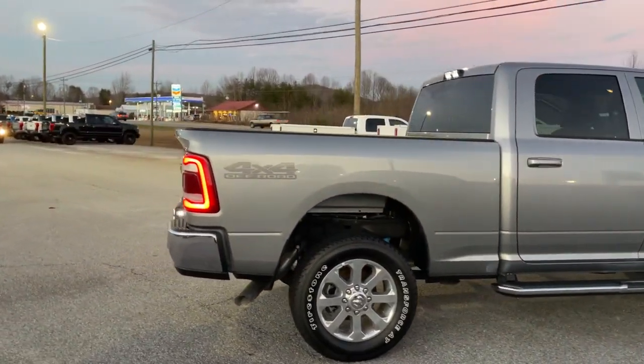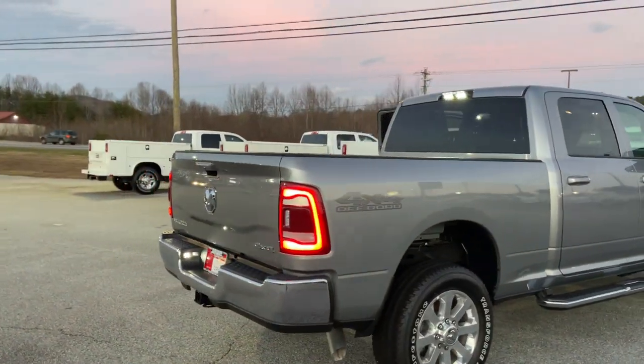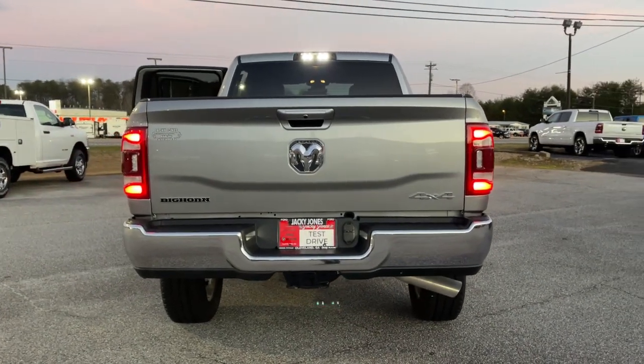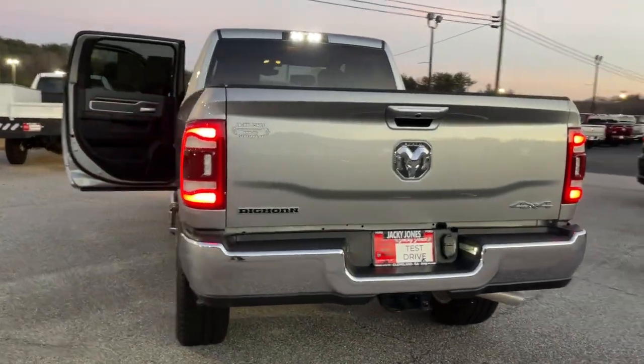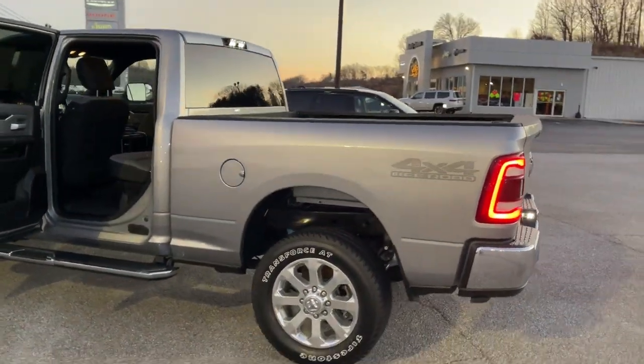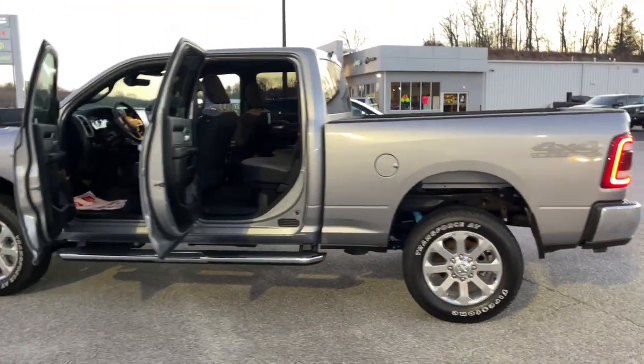These are just some of the great options this vehicle comes with: keyless entry, backup camera, heated mirrors, keyless start, four-wheel drive, electronic stability control, Bluetooth connection, stability control, traction control, intermittent wipers.